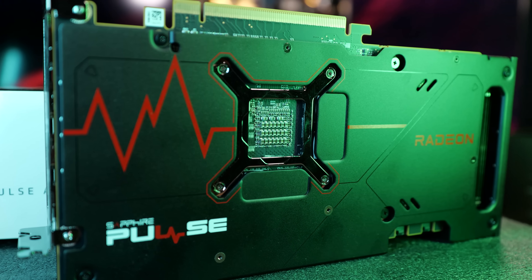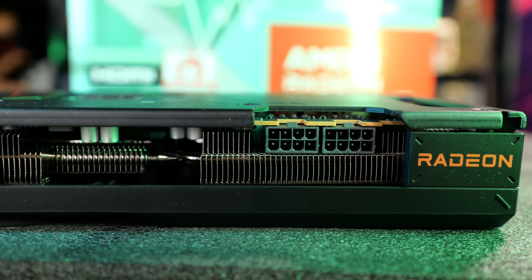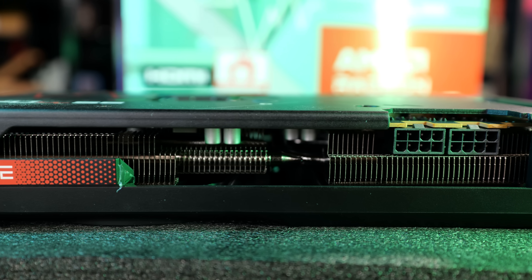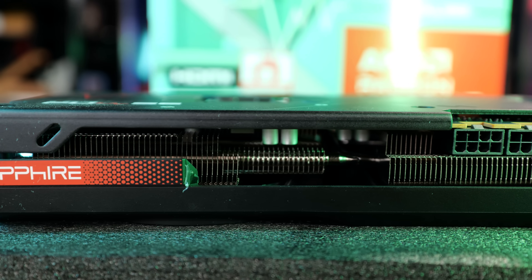That's pretty reasonable. It does take two 8-pin power connectors. If you take a look at the card, the fit and finish works pretty well. This is a fabulous upgrade, I think, for any older GPUs that you might be rocking.